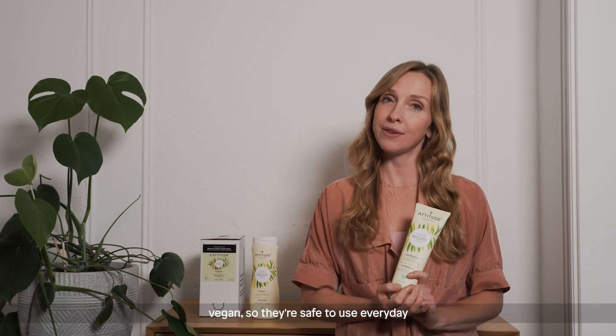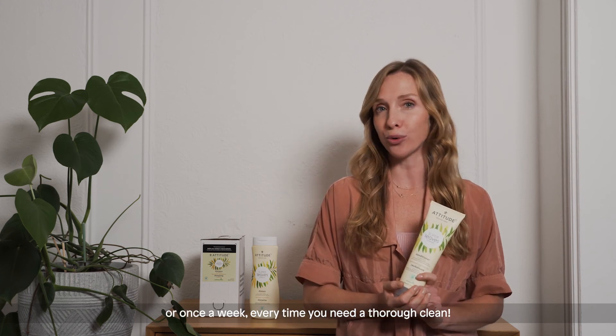Our shampoo and conditioner are hypoallergenic and vegan, so they're safe to use every day, or once a week, every time you need a thorough clean.